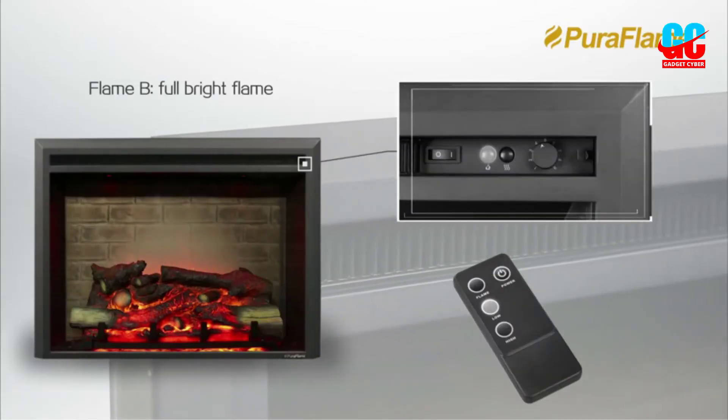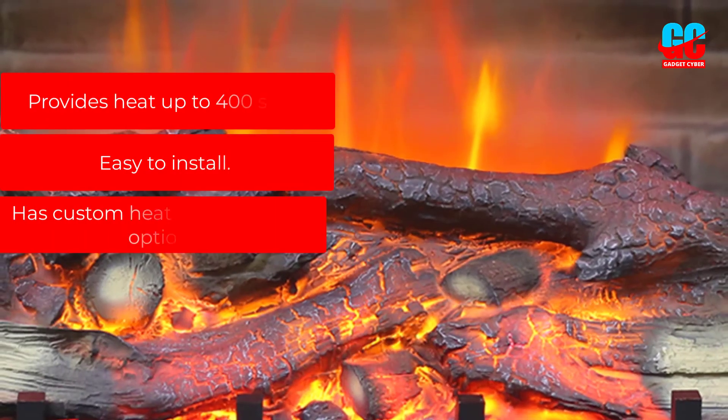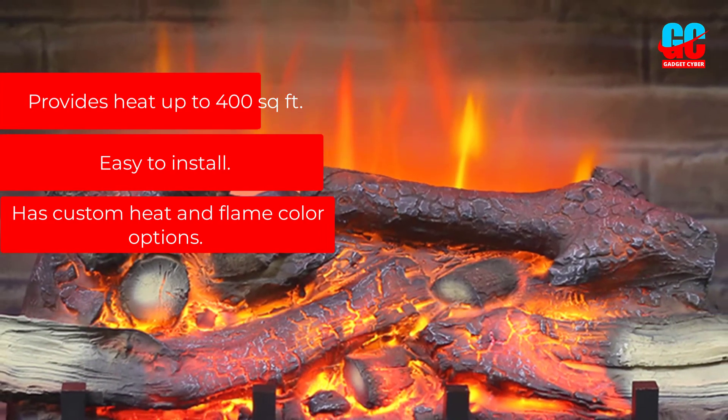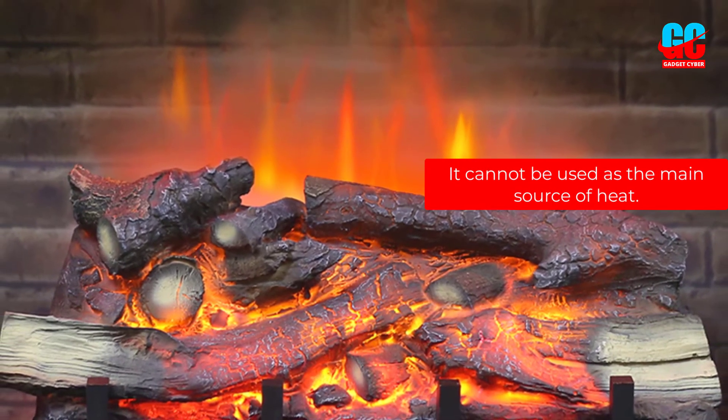The PuraFlame insert also comes with a remote control and an adjustable thermostat. Pros: provides heat up to 400 square feet, easy to install, has custom heat and flame color options. Cons: it cannot be used as the main source of heat.